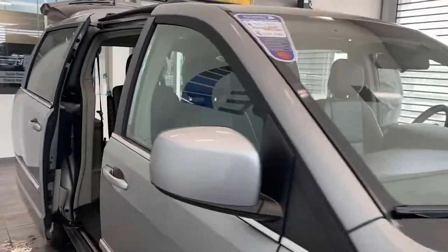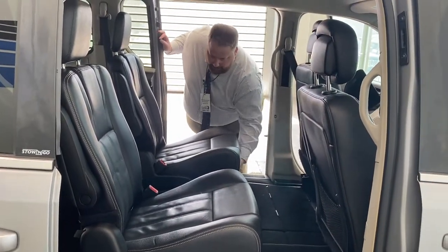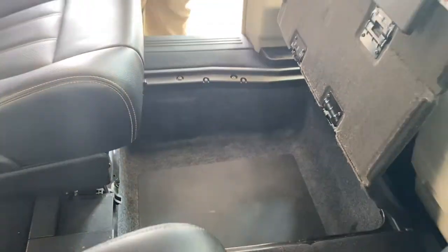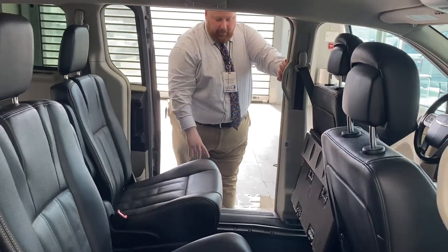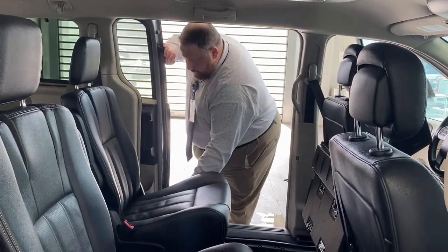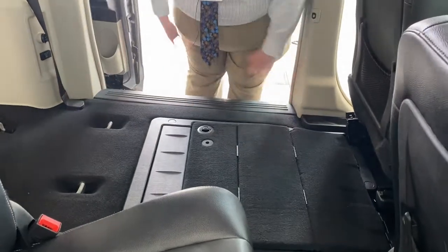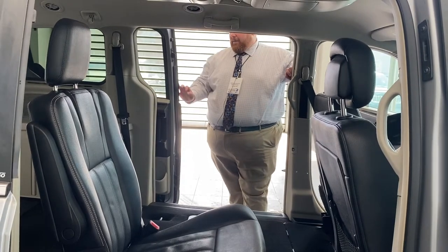Coming around the other side to take a look at the Stow-n-Go storage here. It's also a great spot if you need to store some valuables. I sold one of these to a photographer who used to keep his camera equipment in here when he wasn't actively shooting — stored $60,000 worth of camera gear in here and didn't have to worry about anyone looking in and seeing bags. Handy to have. Essentially one handle, kind of all spring-loaded — don't really have to put much effort into it at all.